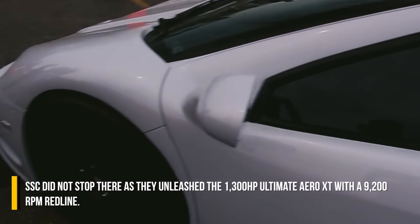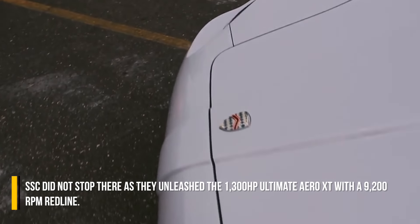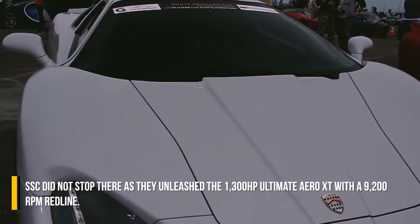SSC did not stop there, as they unleashed the 1300hp Ultimate Aero XT with a 9200rpm redline.